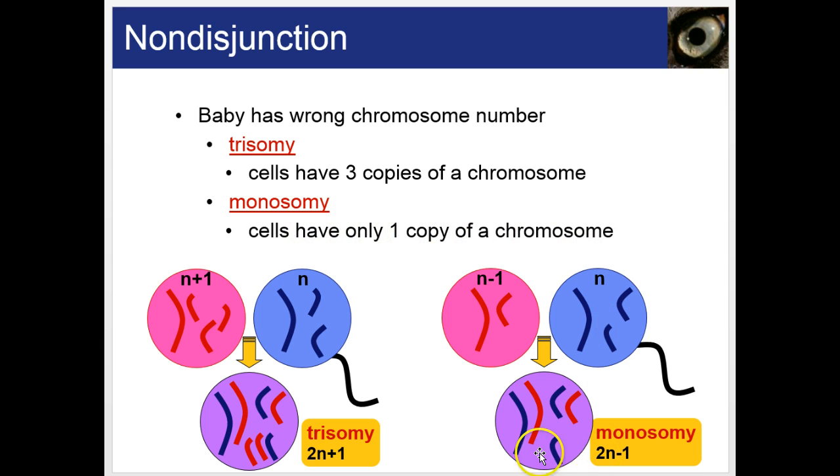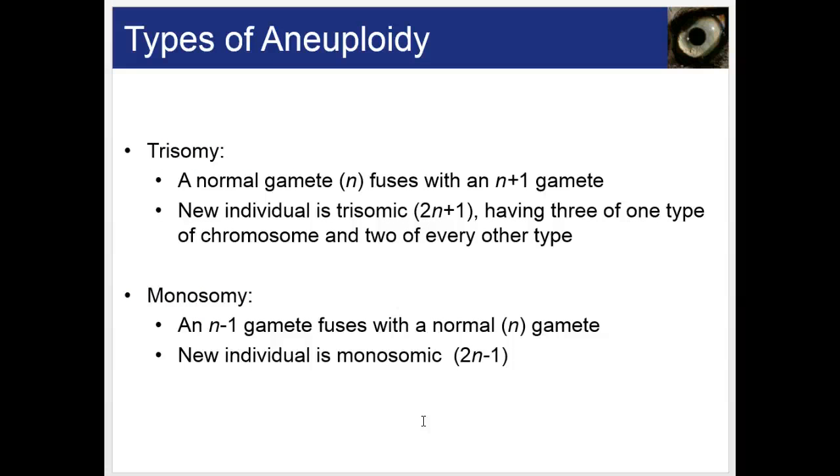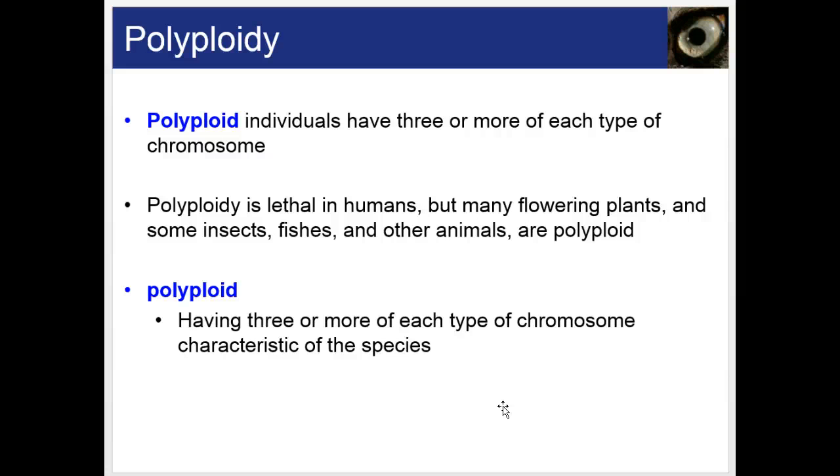Monosomy is when an individual has only one copy of a certain chromosome. Remember, we're diploid organisms, so we should have two copies of each chromosome, with exception of the X and Y. Aneuploidy refers to individual cells having too many or too few chromosomes as a result of nondisjunction — most cases are lethal in embryos, but not all. Polyploidy is when an individual has three or more of each type of chromosome; this is common in plants but usually lethal in humans.